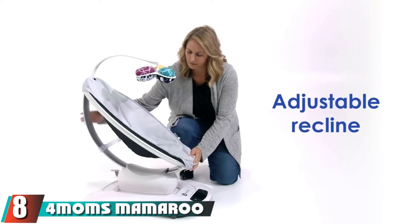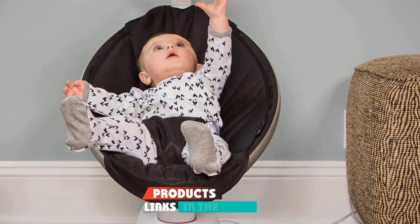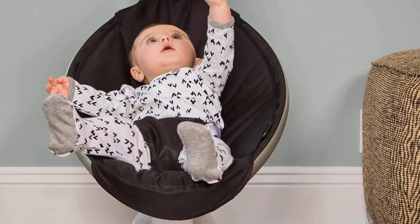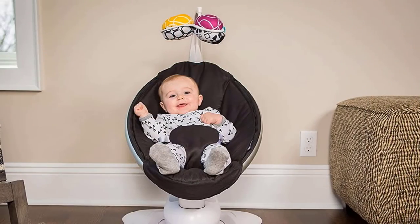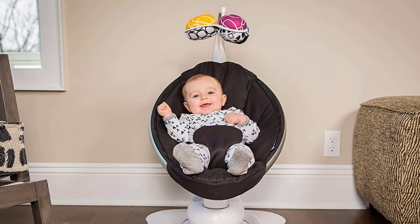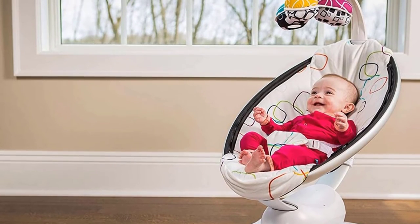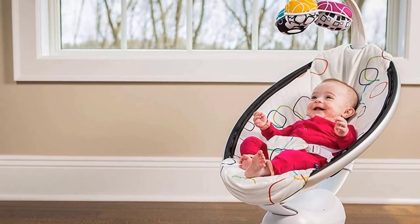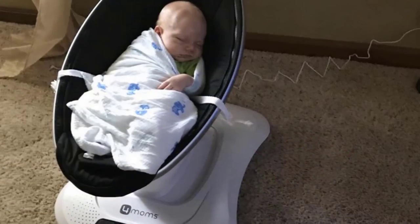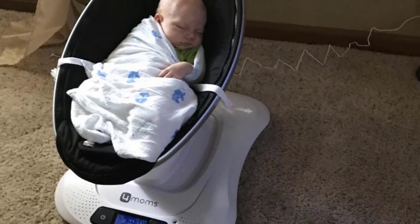The number eight position is held by the 4moms MamaRoo Baby Swing, which offers lots of amazing features right at home. It's best known for its variety of unique motions that can soothe little babies fast, and you can easily control the swing via app or Bluetooth. Your baby can use it from birth up to 25 pounds. Its compact design allows setup in a small space, and easy portability. Excellent customer support ensures you get the best solution if you need a replacement.